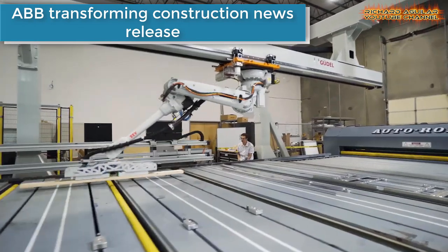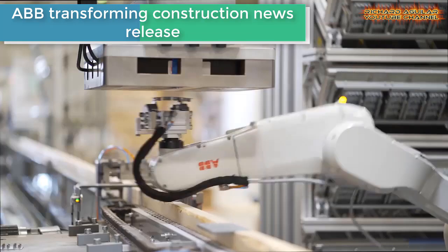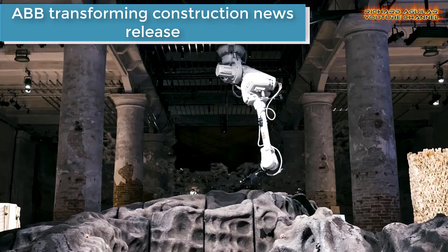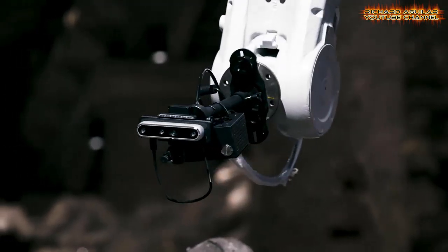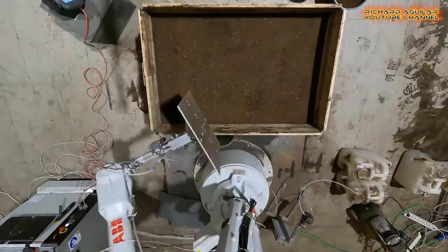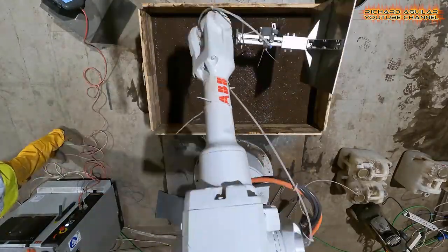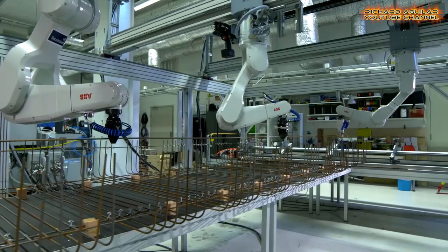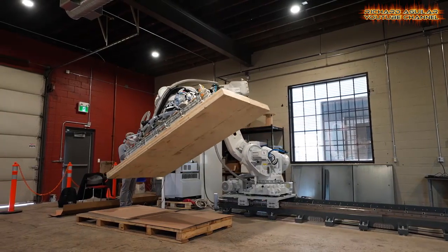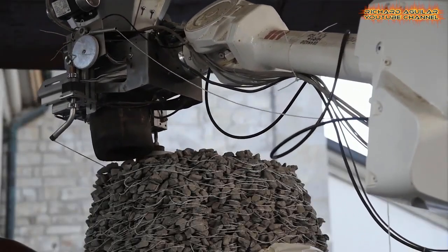Moving on, let's proceed to ABB. ABB Robotics is driving automation in the construction industry with new robotic automation solutions, in order to address key challenges including the need for more affordable and environmentally friendly housing, and to reduce the environmental impact of construction amidst a labor and skill shortage.